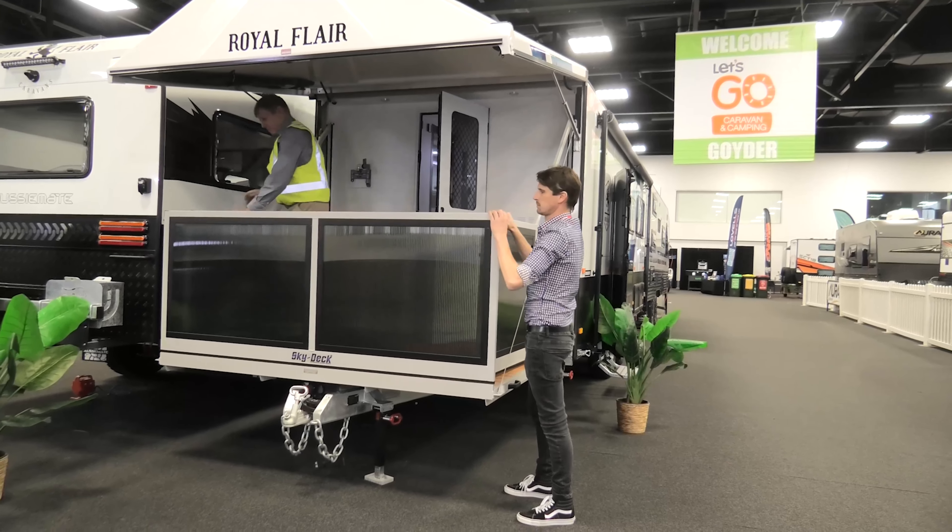Coming inside, you've got an L-shaped lounge on the left, the kitchen across from that, the bed at one end, and a full-size ensuite at the other with a separate toilet, shower, and washing machine. This one is really worth a look.